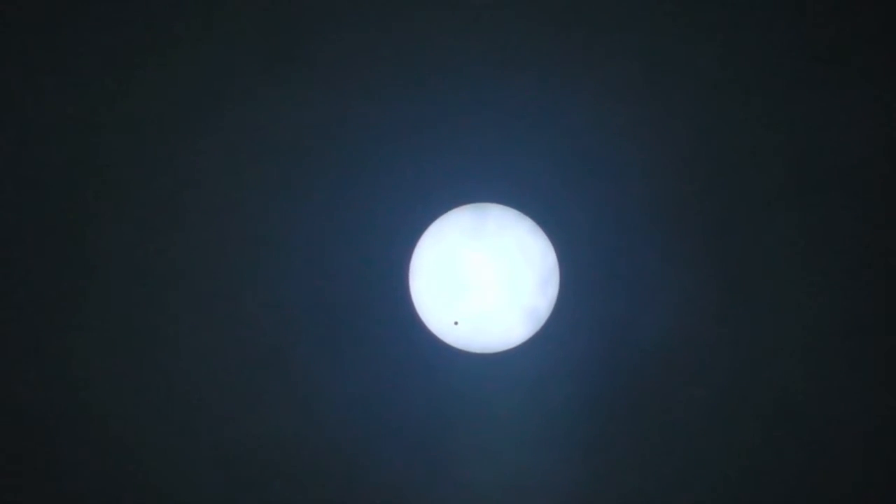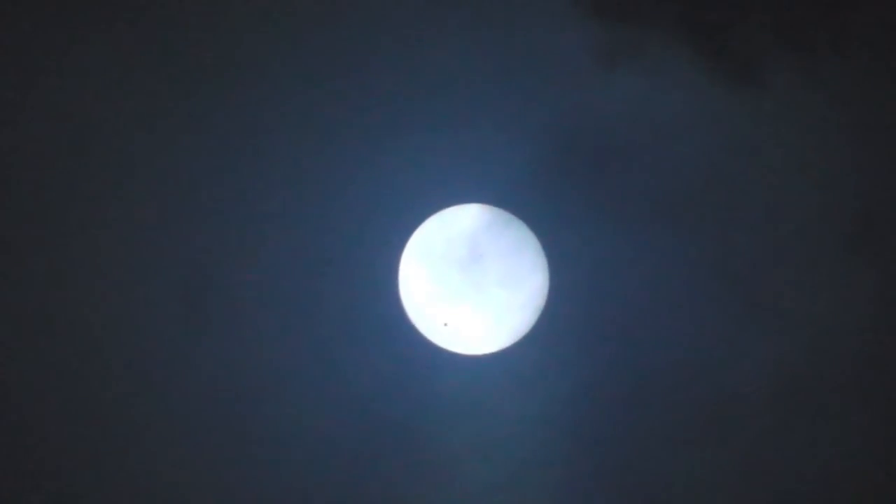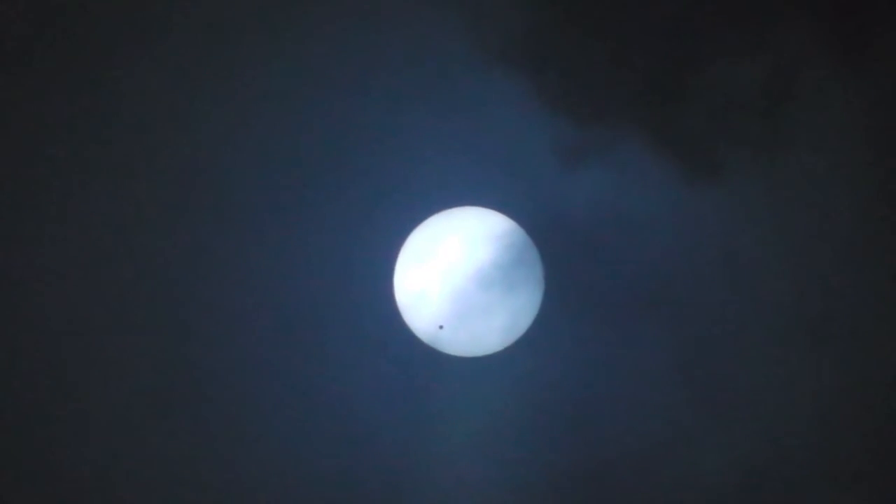That tiny little dot — that goes to show you. Do you know how big planet Earth is? Planet Earth is almost exactly the same size as Venus. You can't see it if you're in front of it. So that's how big our planet would look if we were right next to the sun — absolutely tiny.